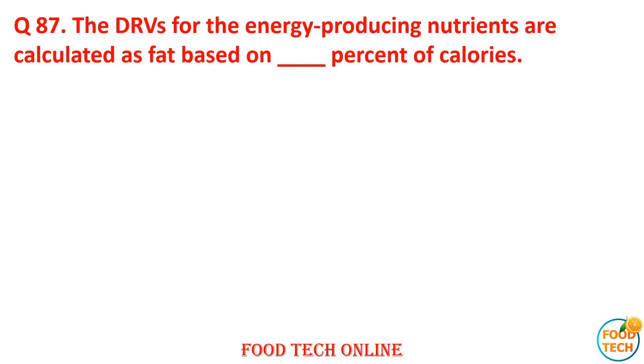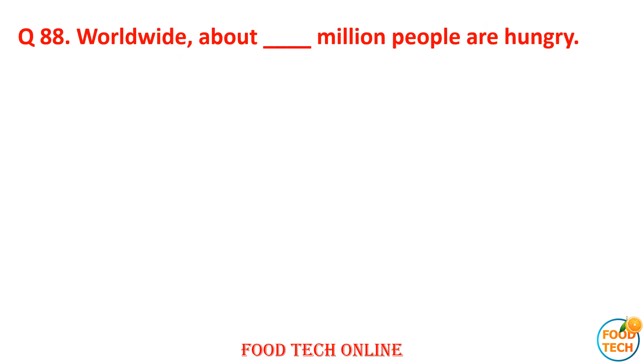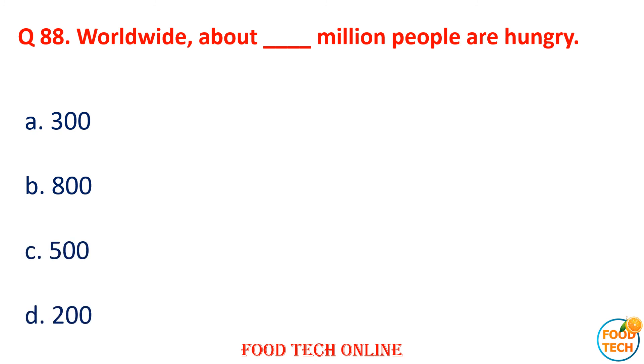Question 87: The DRV for energy-producing nutrients is calculated based on dash percent of calories. A. 30, B. 25, C. 20, D. 35. Answer: A. 30. Question 88: Worldwide, about dash million people are hungry. A. 300, B. 800, C. 500, D. 200. Answer: B. 800.